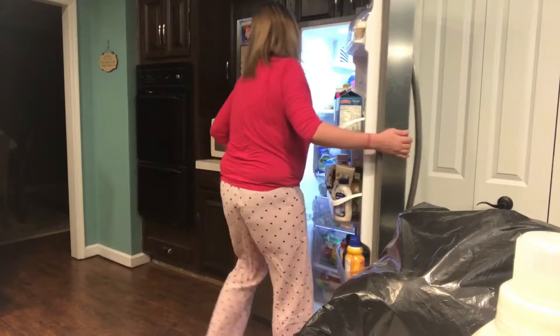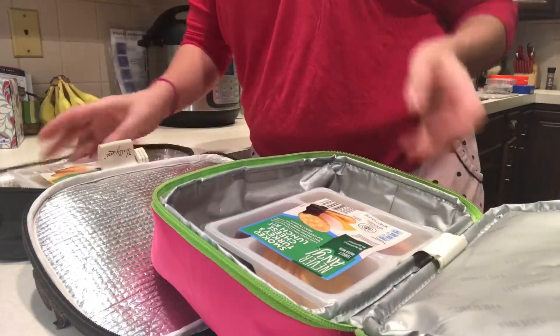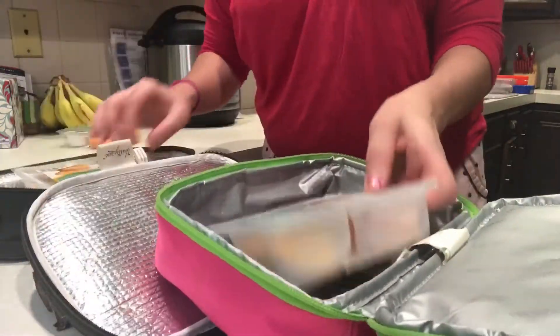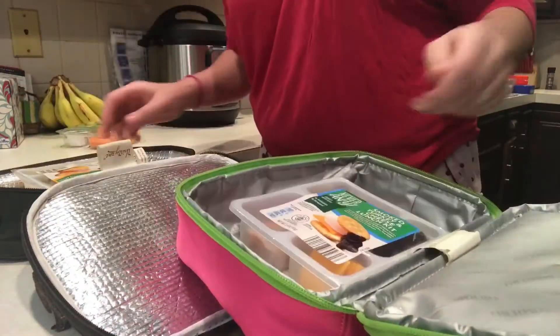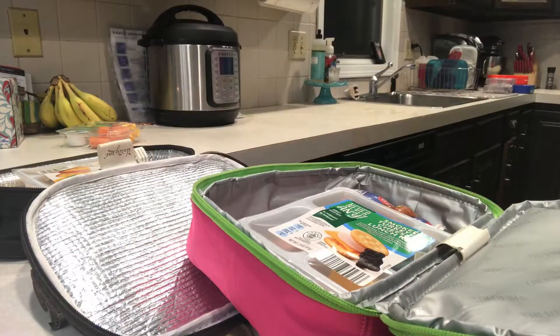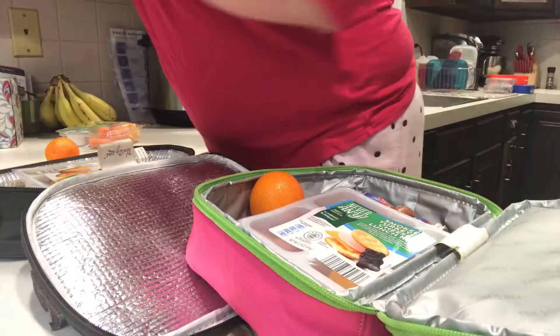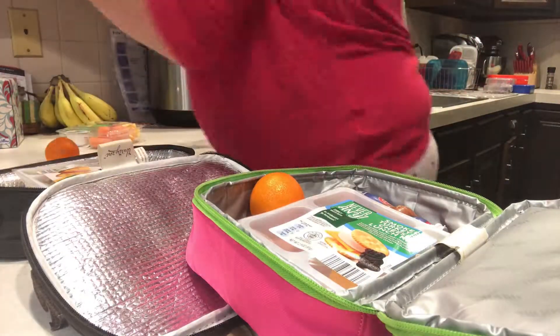So I usually take pride in how I make my kids' lunches and I pack them something healthy and homemade, but tonight, lunchables it is — it's late and I am ready to get this show on the road. I will however get them some fresh fruit, so I'm gonna peel some clementines and then I'll also put some grapes in there.